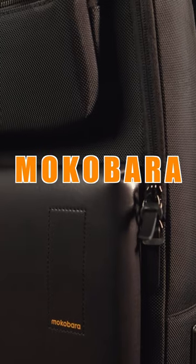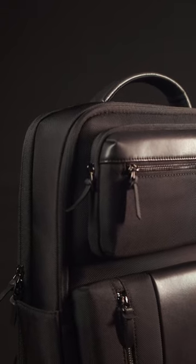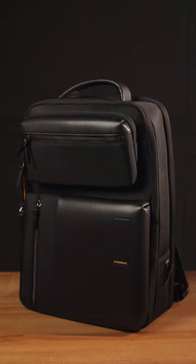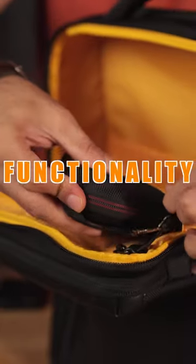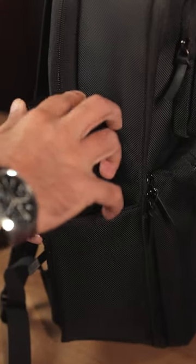Hey guys, I just got this bag from Mokubara which is called the Work Backpack. The reason I bought this bag is because I recently bought a MacBook Pro. I wanted a bag which is a perfect blend of style and functionality for professionals like me on the go. So let me tell you about the features of this amazing bag.